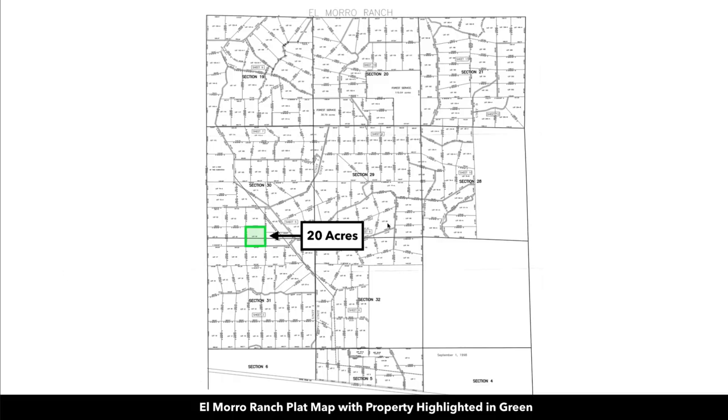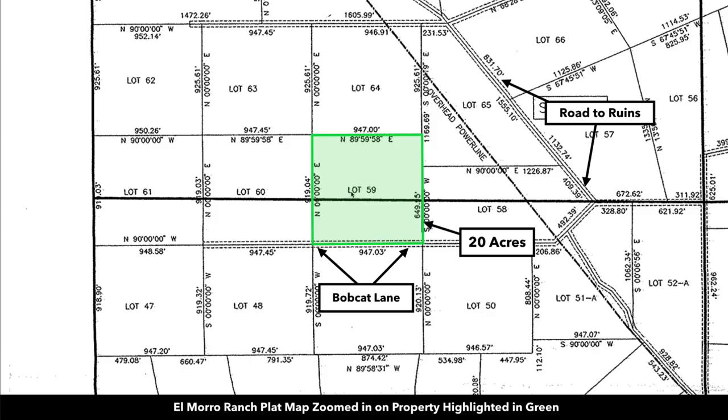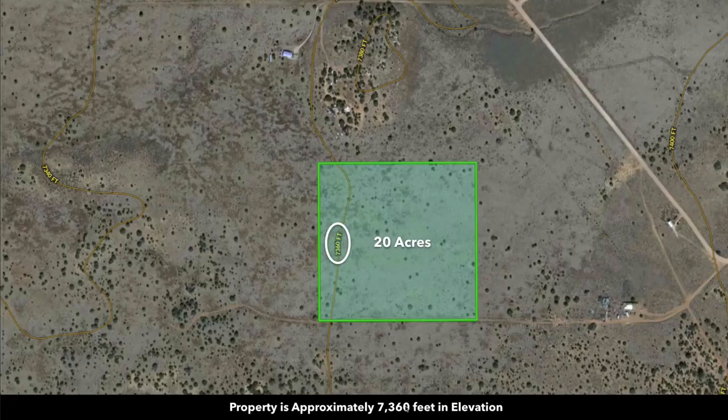This is the plat map of the El Morro ranches. Here's the parcel right here — the 20-acre parcel. It is lot number 59. This road along the southern boundary is named Bobcat Lane. Here's the topographic map. The elevation is about 7,360 feet.